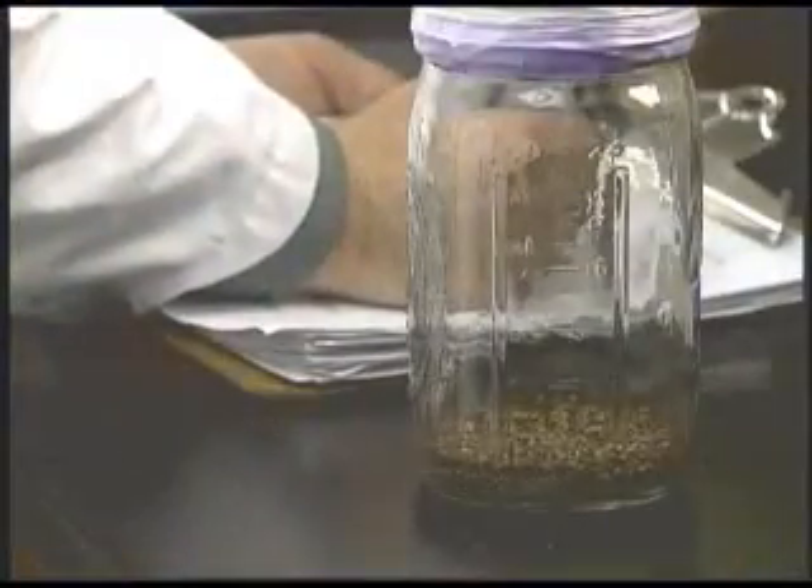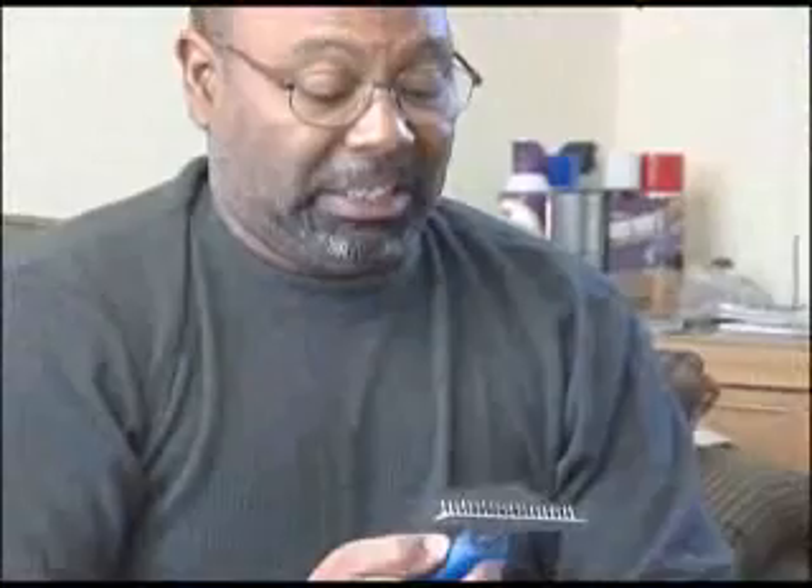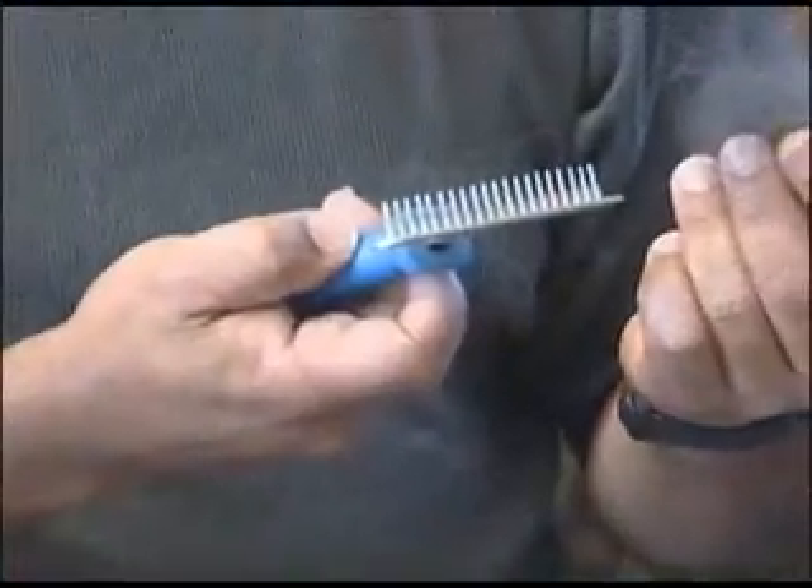By breeding and multiplying, a mere 25 fleas can turn into thousands of fleas within a month. Think the adult fleas are the only problem? Well, think again. The adult fleas you see on your pet are less than 5% of the total population.